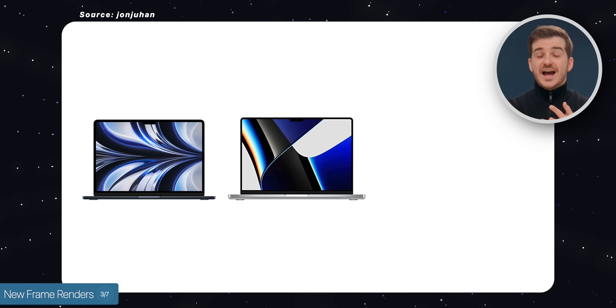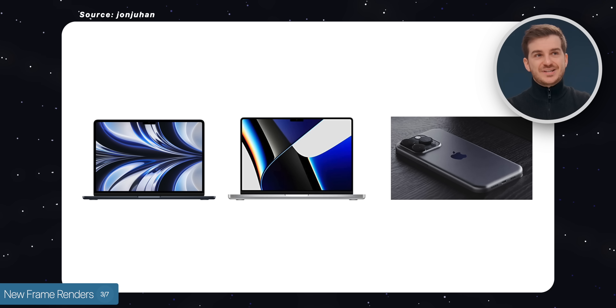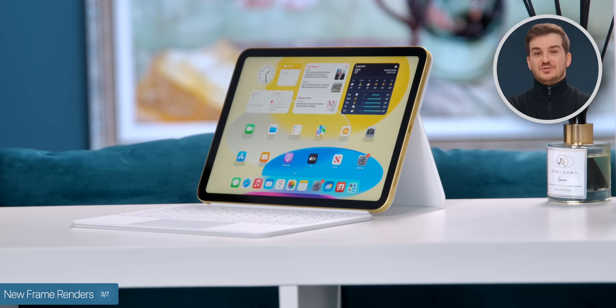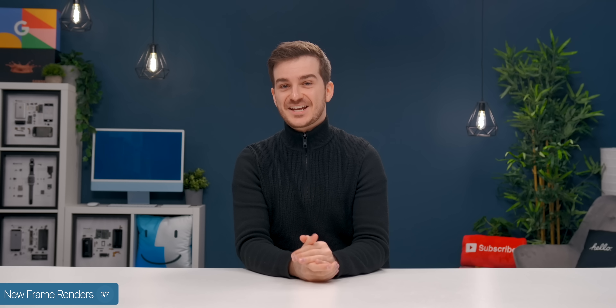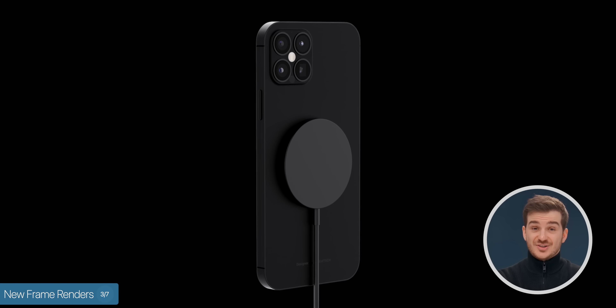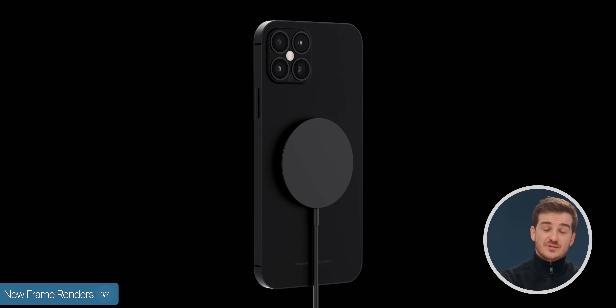MacBook Air, the MacBook Pro, and the iPhone will all have this design, so it would just be the iPads that need to update their design as well for the entire lineup to match. The only main difference between the actual iPhone 15 and this concept would be that we'd still have glass on the back for wireless charging support instead of a full metal back.